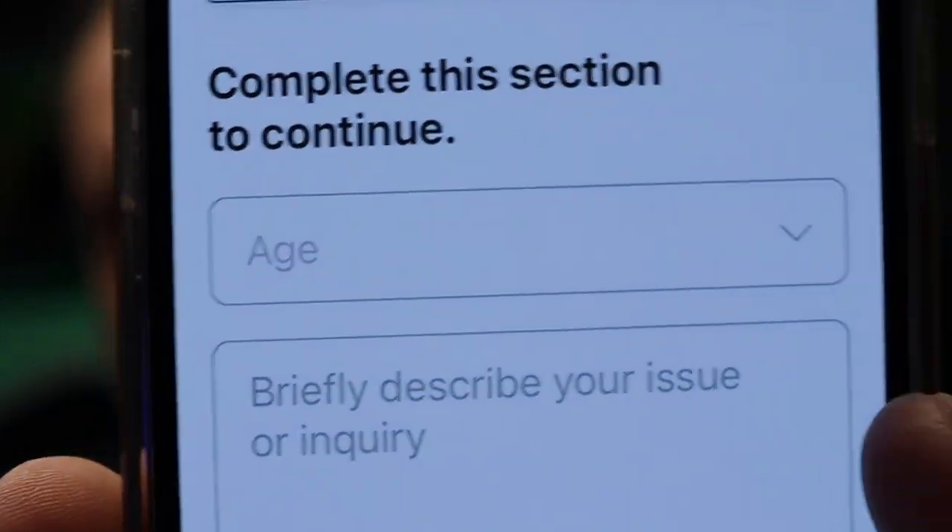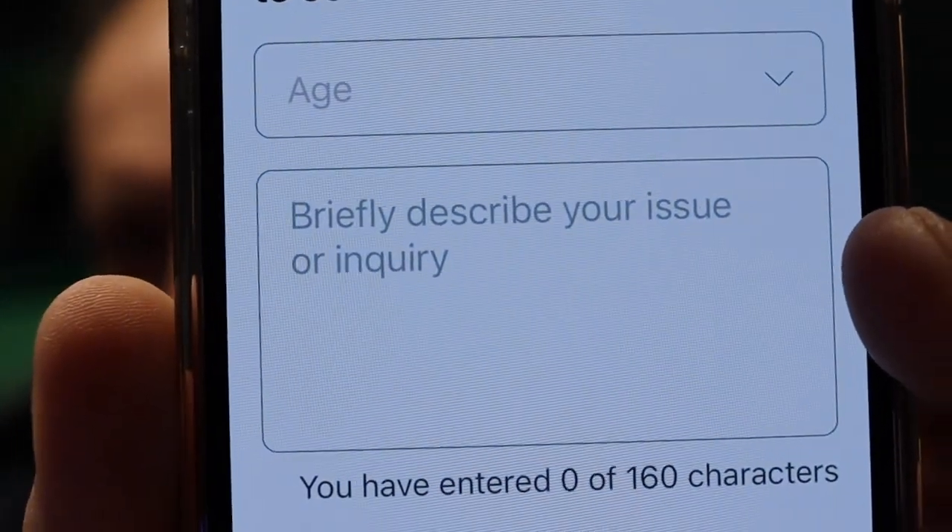Now, the find a clinic option — when you start it, it asks you for your age and then you explain what's going on. That way they can determine whether you need a clinic or whether you need the SOS. I think it's really cool.